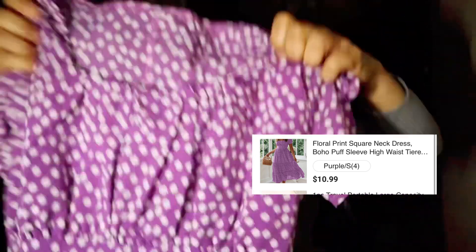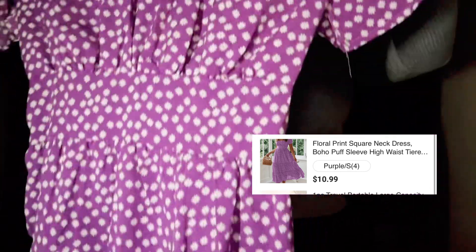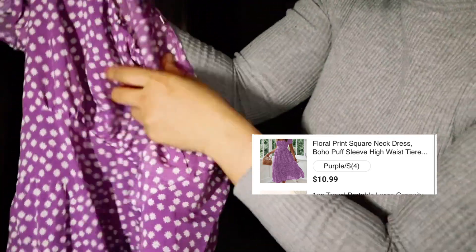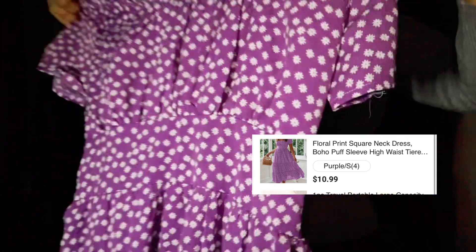The next one — here's another thick plastic bag. Oh, this is my dress! I really love dresses, and I love the purple color. This is the dress I chose. It's a long dress and it's kind of thin fabric. I chose size small, and it's long.